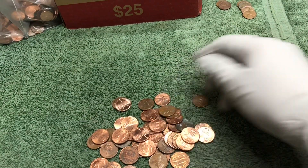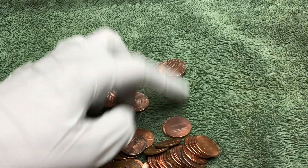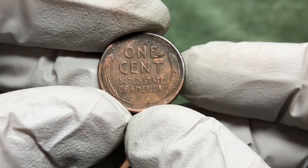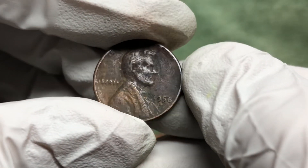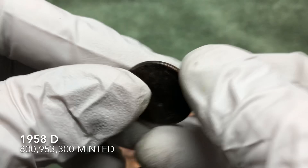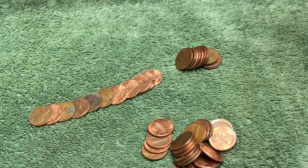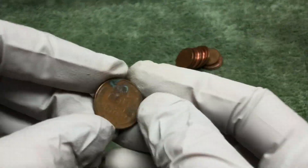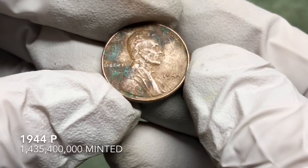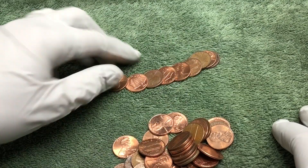That's it for that roll, on to the next. We have another one right here — pretty cool tarnish, 1958-D. It's like it's been in a fire or something. We've got another wheat penny with blue spots on it — 1944, no mint mark, Philadelphia. Cool — let's see if there's anything else in here.